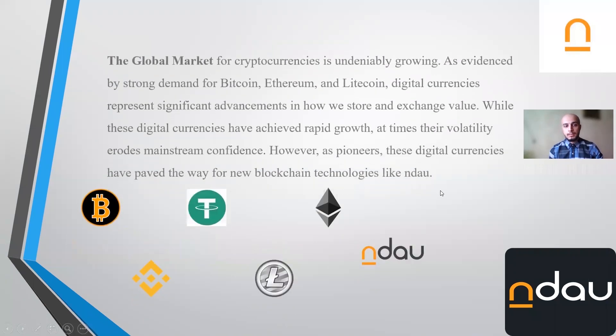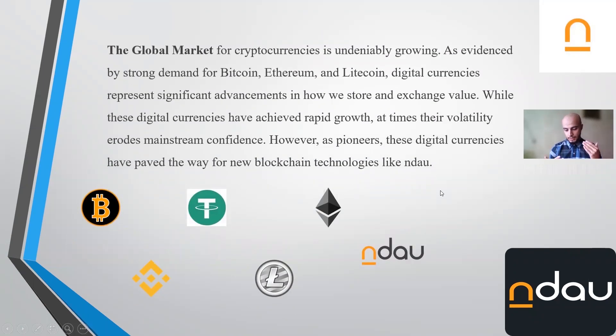The global market for cryptocurrencies is growing rapidly. There's a strong demand for Bitcoin, Ethereum, Litecoin, Binance Coin, and many other cryptocurrencies. At this time, there are many thousands of currencies in this world, and these currencies have strong volatility, which can rapidly grow or decrease in price — which is a problem.